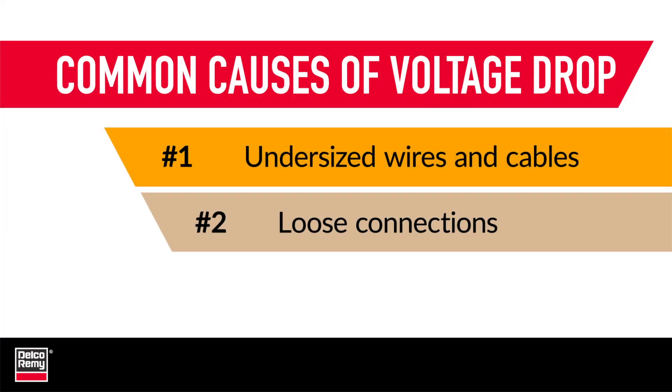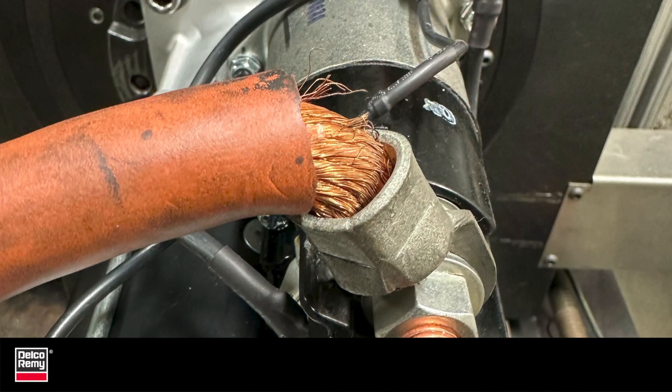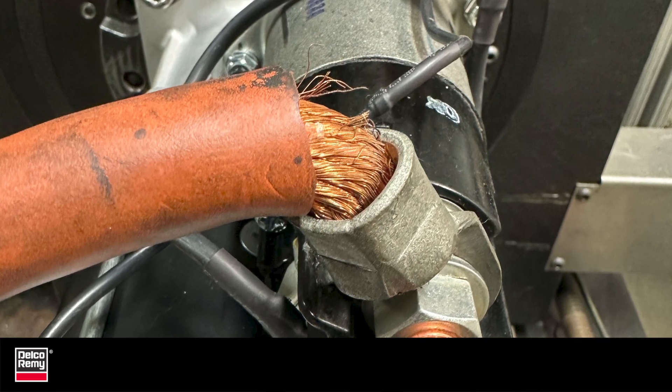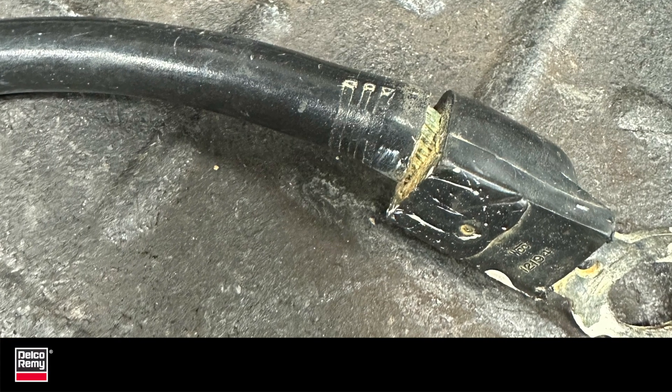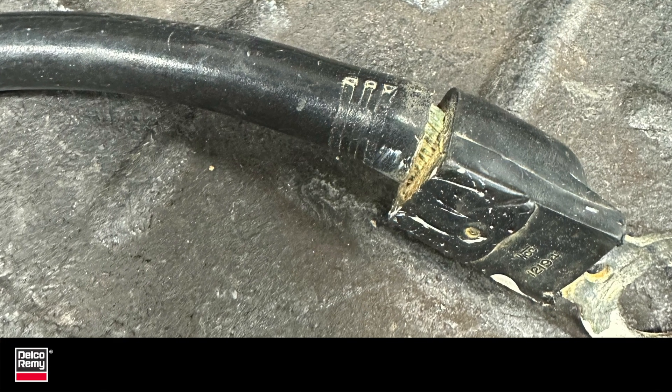Loose or broken connections are another common cause of voltage drop. There are many connections on a vehicle that can become loose, frayed, or broken. This can happen over time from wear and tear, improper torquing, or vibrations on the road.